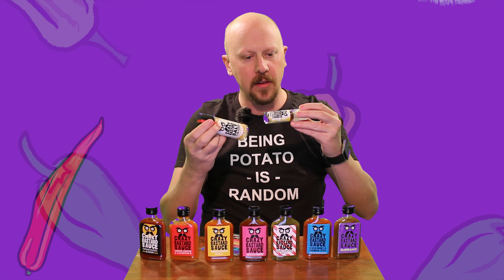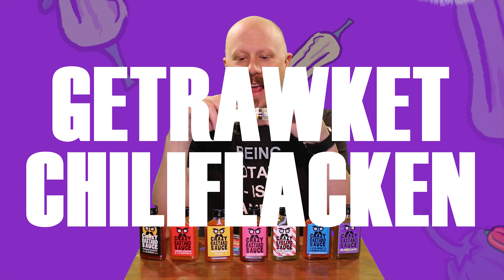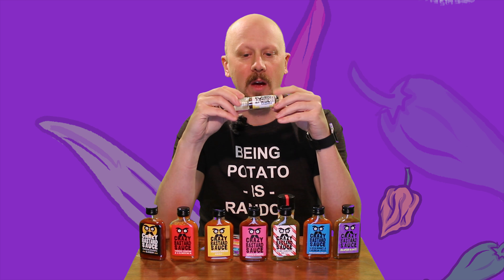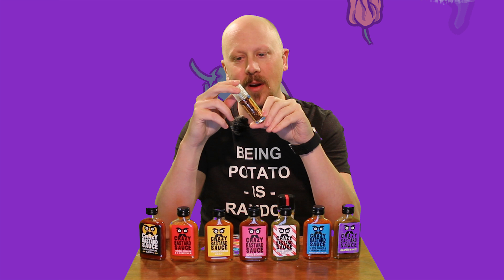We have ourselves here the Crazy Bastard sauce bag, a Crazy Bastard t-shirt, and a Crazy Bastard face pin.